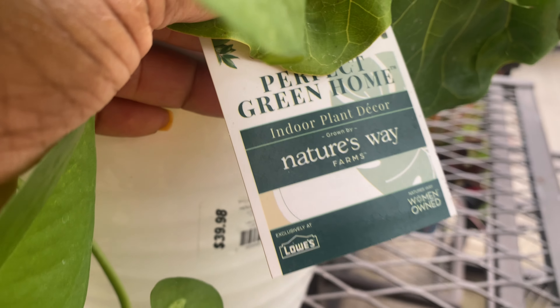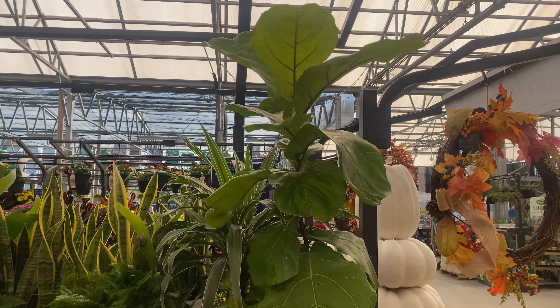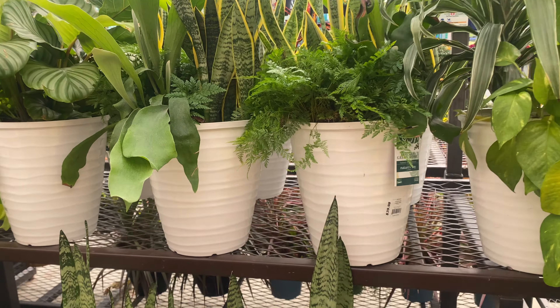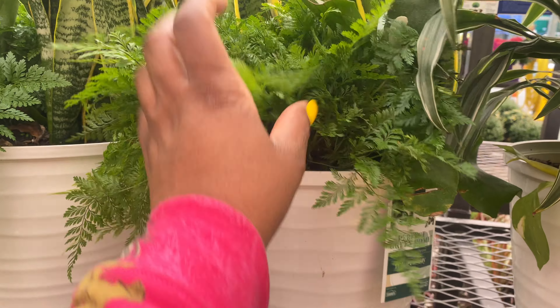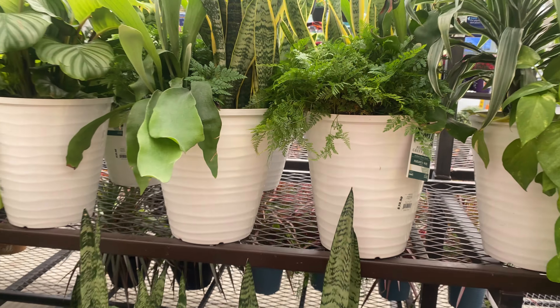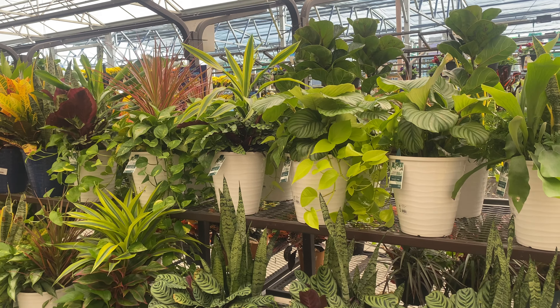It's an indoor plant. Beautiful, and it is already huge. Right next to it, they have the snake plant mixture with this beautiful fern. It's $39 as well. I think all of these pots over here are going to be $39.98, so I don't have to keep repeating the price.